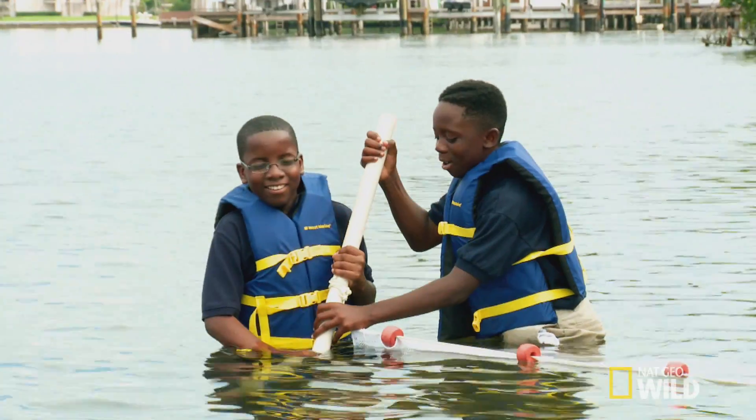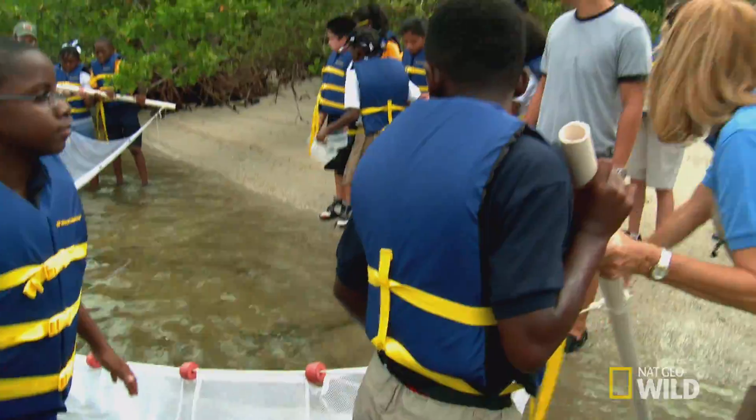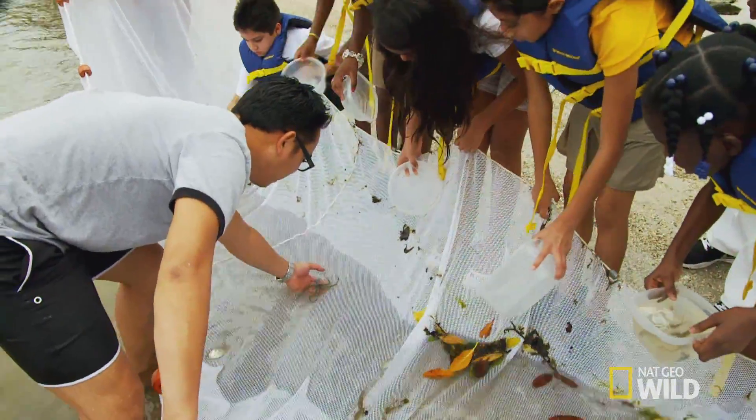The kids take the first pass with a net. You're doing it! Keep walking. All right, check this out. Do you guys know what this is?